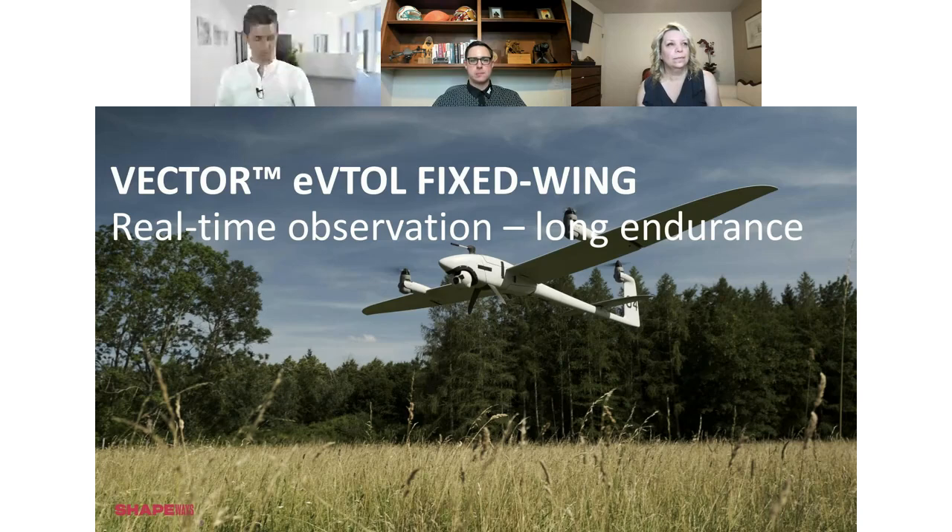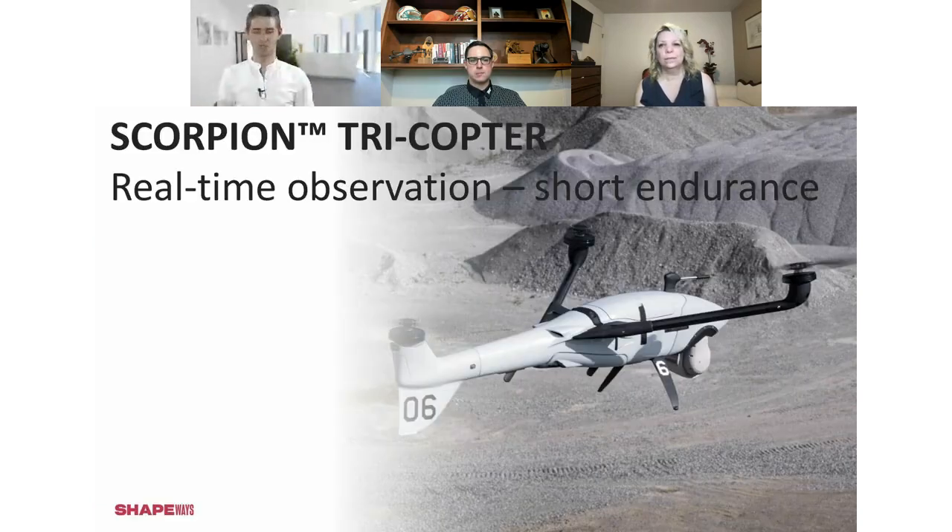Talking about Vector naturally leads to Scorpion, because Vector/Scorpion is a two-in-one system — you can switch from Vector to Scorpion within just a minute. Then you don't have a VTOL but a copter. At the beginning, you asked what the advantage of a VTOL system is — when the company was founded we needed VTOL, but there are some cases where you need copters as well, and that is what Scorpion is for.